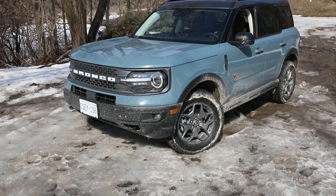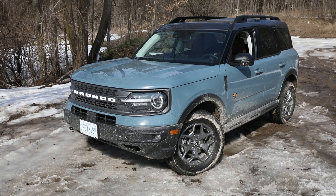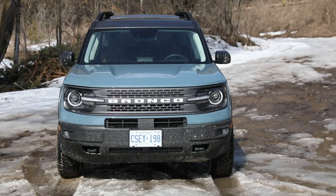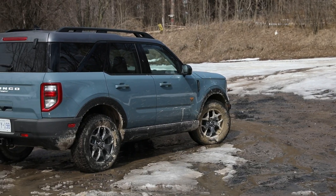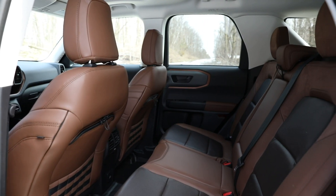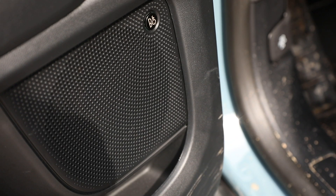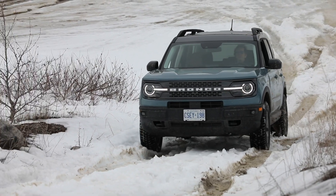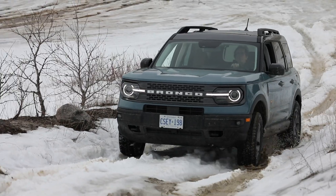Being a press car, this specimen is fully loaded. The $850 Co-Pilot 360 Assist Plus adds a full suite of safety and driver's aids, while the $3,000 Badlands package gives dual-zone climate control, reverse sensing, sunroof, 10-speaker Bang & Olufsen audio, HD radio, and wireless charging. With a $600 Class 2 tow package, the Badlands will pull up to 2,200 pounds.